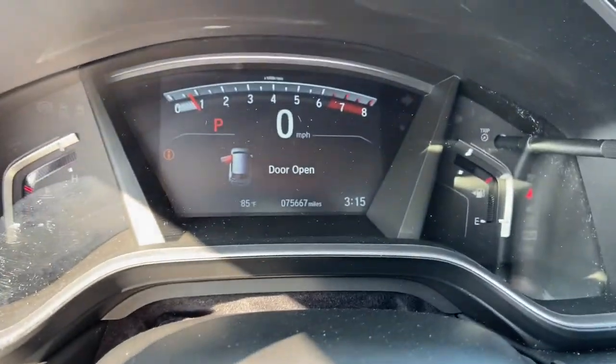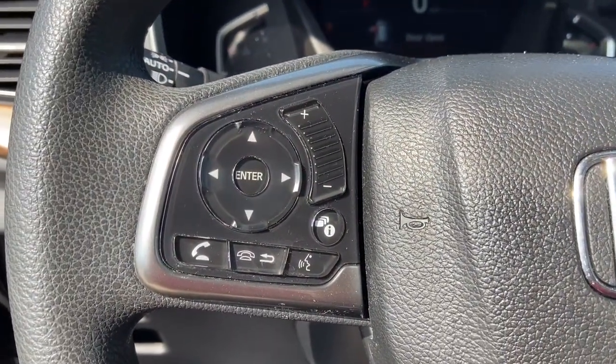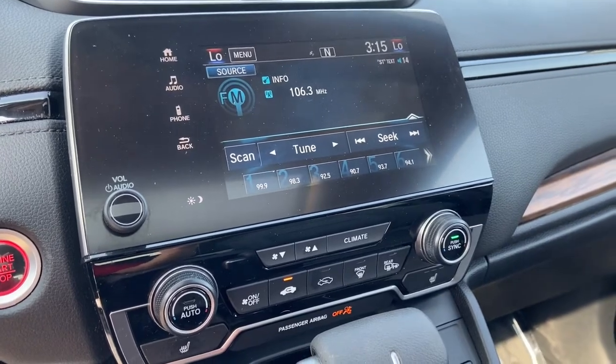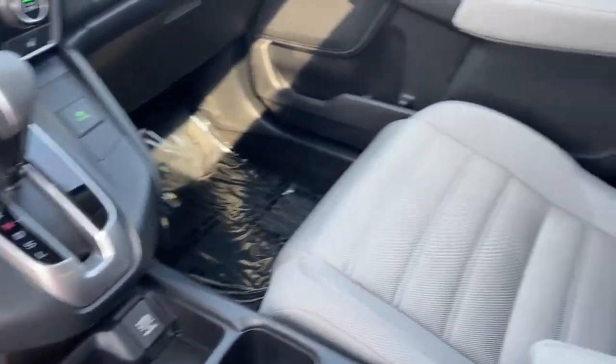These are just some of the great options this vehicle comes with: heated driver's seat, keyless entry, four-cylinder engine, fog lamps, sunroof, satellite radio, remote engine start, lane keeping assist, iPod and MP3 input, and heated mirrors.